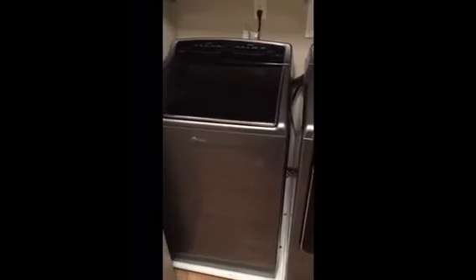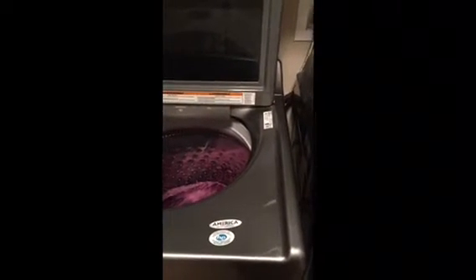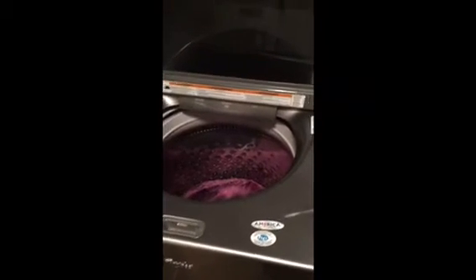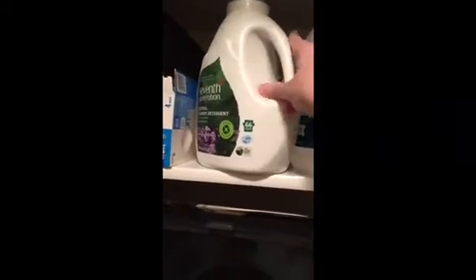Here they are — the Whirlpool Cabrio washer and dryer. At the time we bought these, about three years ago, this was the largest residential capacity set. This bad boy can handle a king-size comforter without any hesitation. You get a nice slide-out detergent tray — just put your soap in there. For quite a few years we actually used soap nuts, which worked really well. We moved though and now we live in an area with harder water and no water softener, so we've had to switch to detergent again.